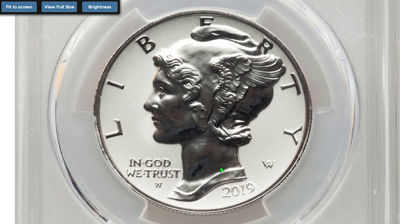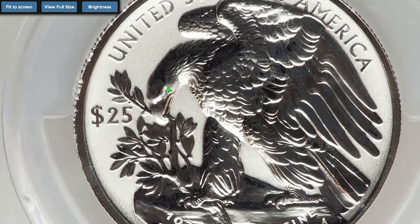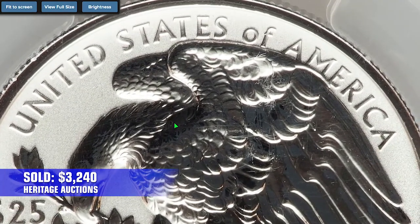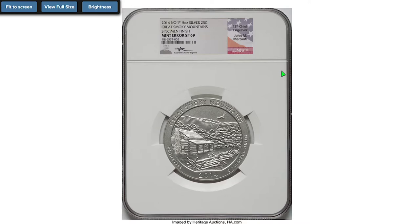Here is the 2019 W $25 Palladium Eagle Reverse Proof from the Legacy Series, graded PR70 by PCGS. The obverse of this design features a high-relief likeness of Winged Liberty from the Mercury Dime, and the reverse was designed by world-renowned designer Adolph A. Weinman. This masterpiece sold for $3,240 at the same auction session.